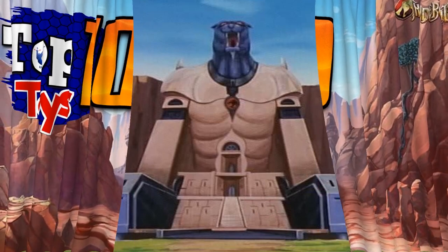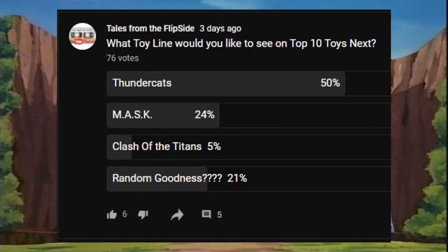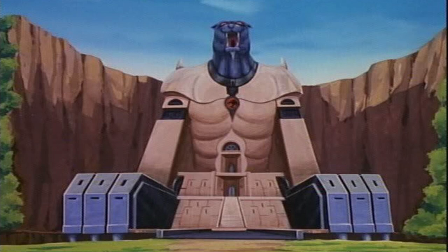I offered a couple of options. I was pulling for Mask, because I was looking forward to doing Mask toys. Clash of the Titans is a favorite of mine. And then I also put out Random Goodness as an option, because there's still plenty of weird little things we can talk about — from Boglins to Rock Lords to Sektars, a bunch of other weird stuff. We'll get to all that eventually, but for this week we are doing Thundercats.